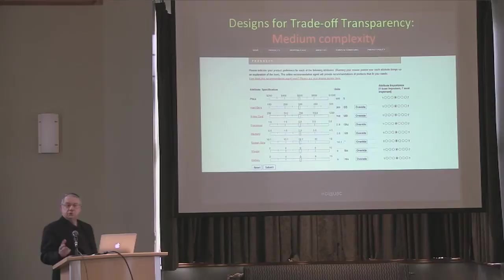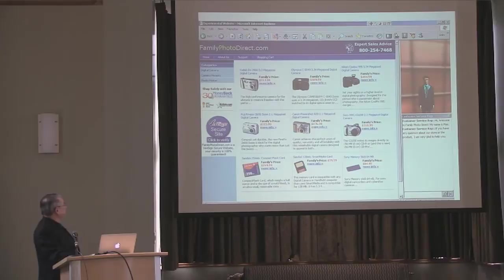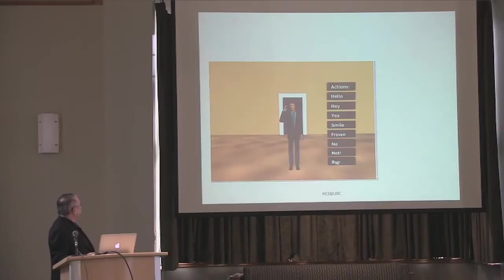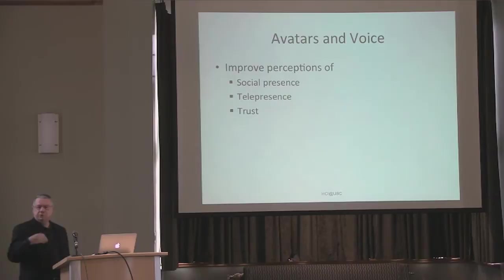What we find is that this follows an inverse U-curve. At the very lowest level, where you only change one thing, you get some understanding. At the middle level, you get a higher understanding. When you provide too many relationships, cognitive load kicks in and people understand the product less. This is an example of the interface we use to make people understand the tradeoffs. The other study was dealing with voice or avatar interfaces. What you find is that providing human voice and an avatar in the interface improves social presence — the communication is warmer, richer — improves telepresence, you feel the advice giver being closer to you, and more importantly it improves trust.